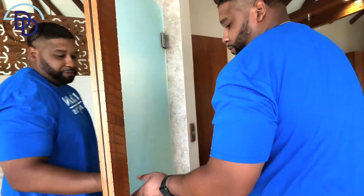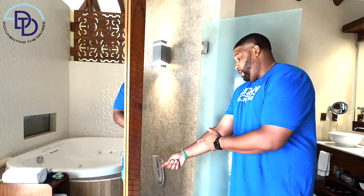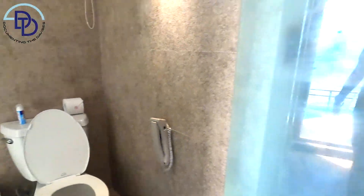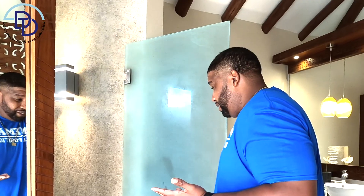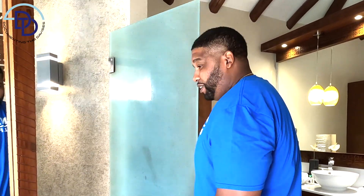I'll show you the water closet — nothing special here, except you do get another clear glass floor. You can look at the fish while you're doing your business. It's also worth noting they have phones in the bathroom, which is weird — it's not like that in the States. If you know why they have to have phones in their water closet, please drop a comment below.